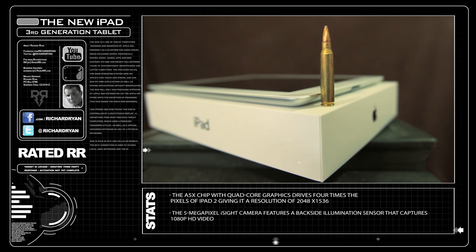The new iPad gets an engine upgrade with the A5X chip to power the new retina display, along with a 5 megapixel eyesight camera.